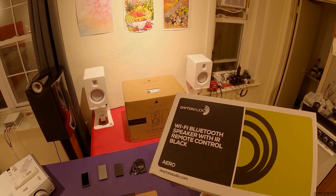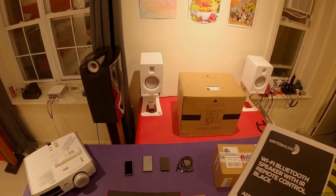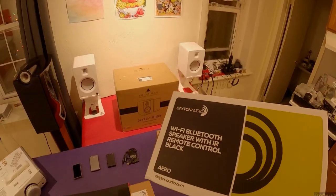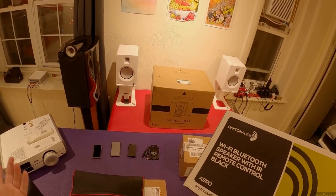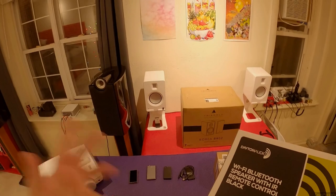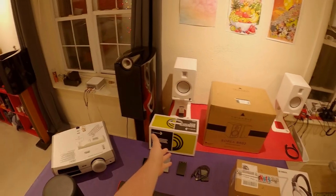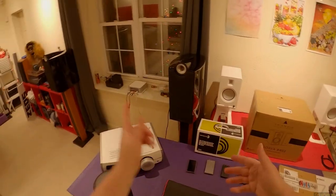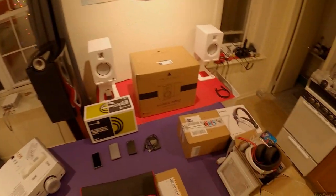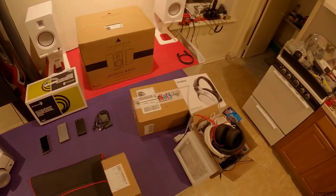This is the Dayton Audio WiFi Bluetooth speaker with IR remote control in black. They sent me this about a year and a half ago. It sounds okay, but it needs to be plugged into the wall constantly - and what's the point of a Bluetooth speaker that's not battery powered? It wasn't good enough sounding for me to rave about it. But if you need a Bluetooth speaker you don't mind plugging in - or want to pair it to Alexa, stick it in a corner, and go - you're good. And then of course the Triangle Boreas, which I already talked about.